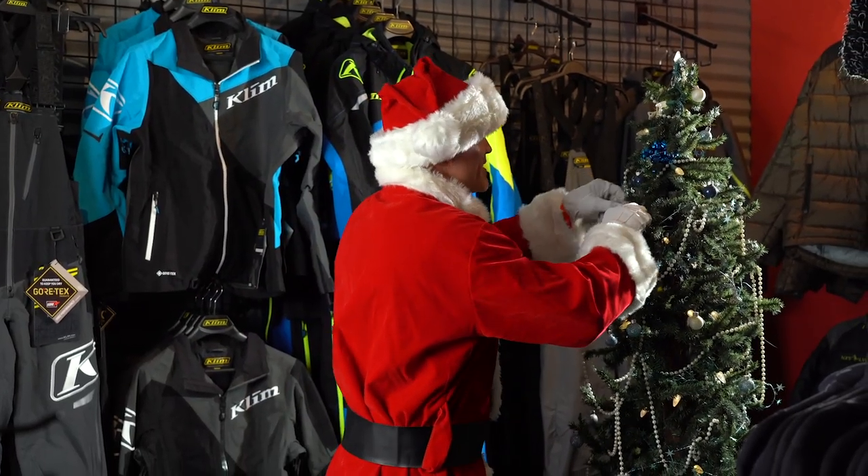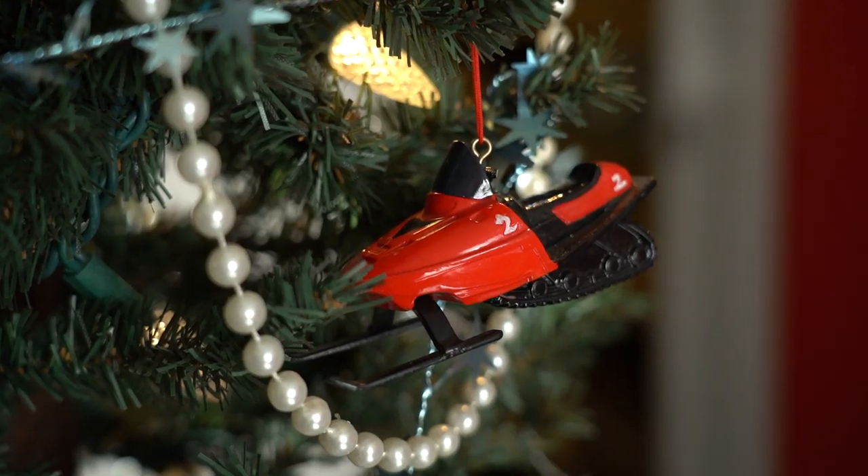Ho ho ho ho! What's up you guys? This is Dan, Santa Dan. It's December, Christmas is right around the corner. Today on the Next Level YouTube channel we are talking about gift ideas for that special someone in your life you want to give a snowmobile related gift to. Let's give that person that Christmas morning they always wanted.